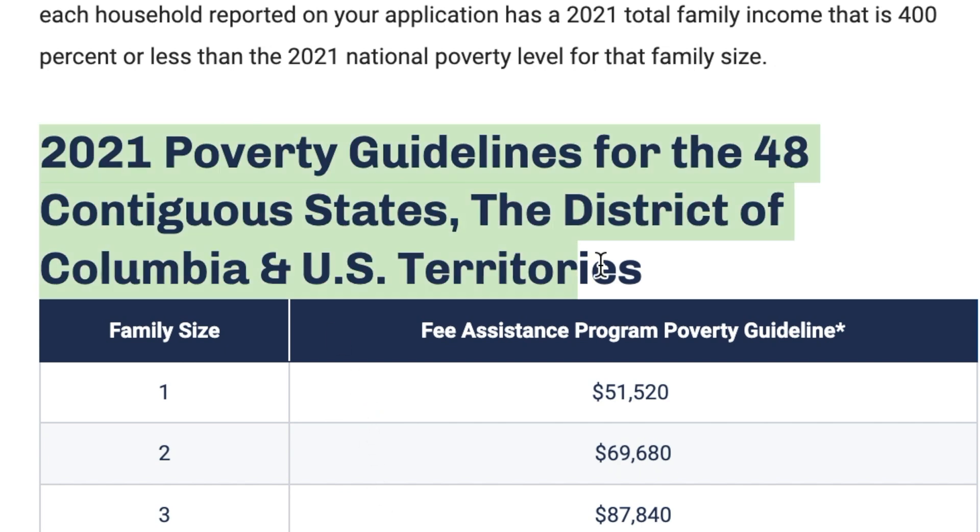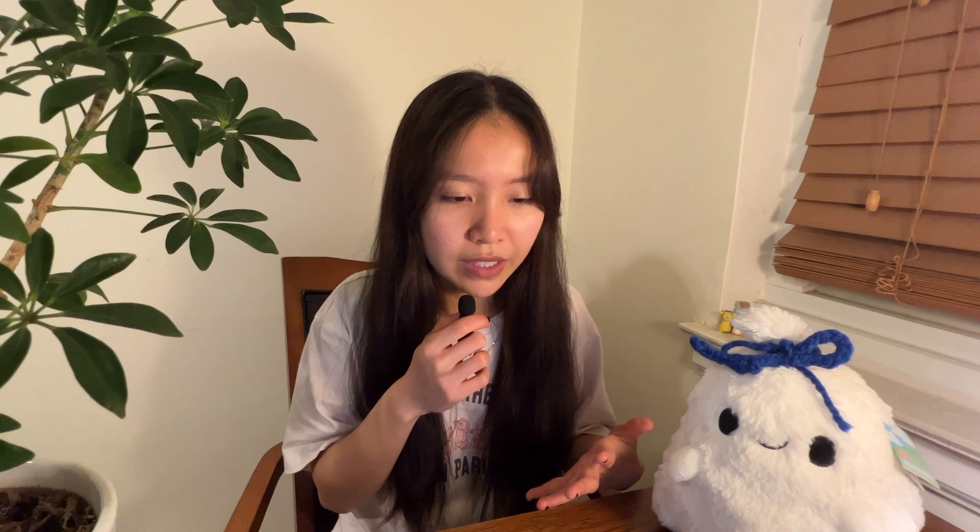There are 2021 poverty guidelines for the 48 contiguous states. For example, if you are a New York resident with a family of three and your family makes an income under around $88,000, then you meet the criteria for this Fee Assistance Program.